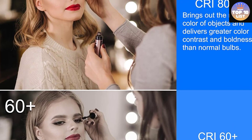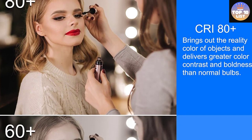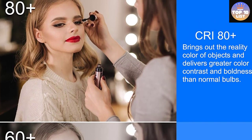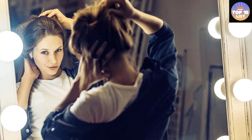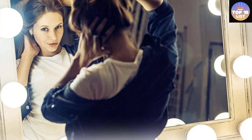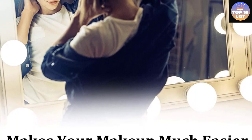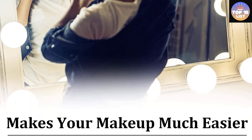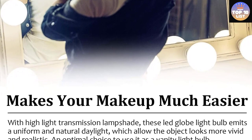A vanity light bulb with 5000K glare-free color temperature makes your makeup much easier. It is generally recommended for most E26 medium base household lighting applications, as it mimics the natural light of midday and creates a bright and vibrant atmosphere. Perfect for vanity mirrors, bathrooms, dressing rooms, chandeliers, wall sconces, pendants, kitchens, offices, and hotels.